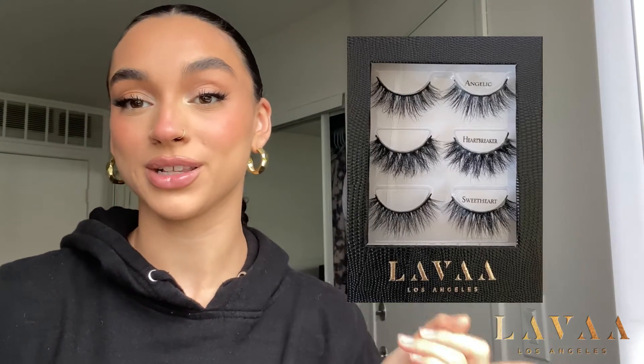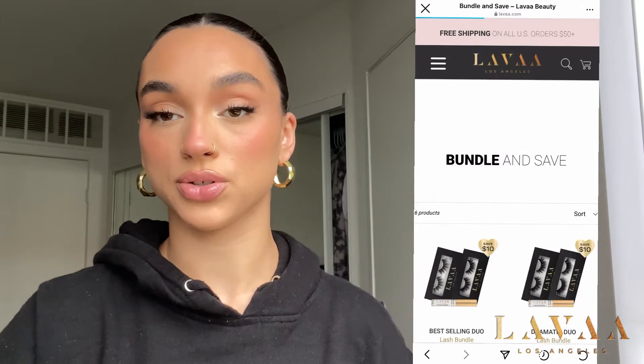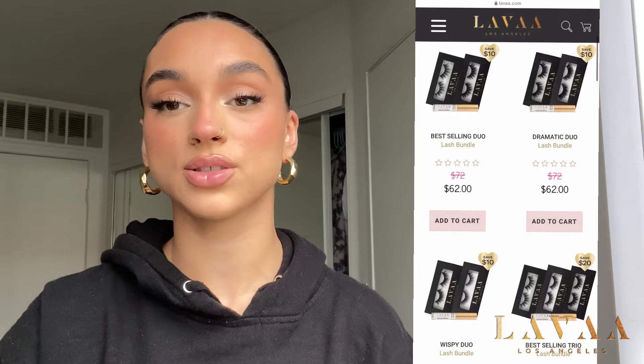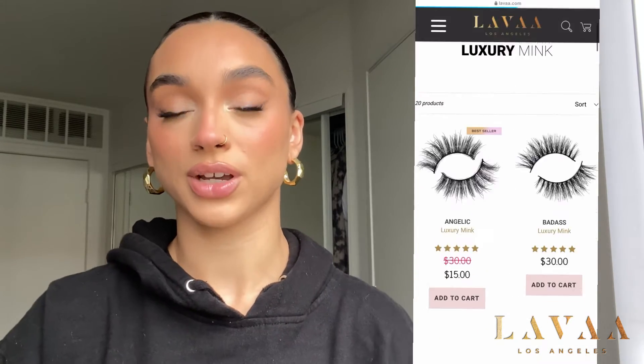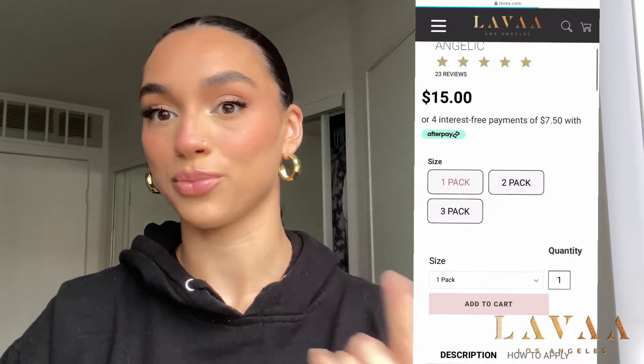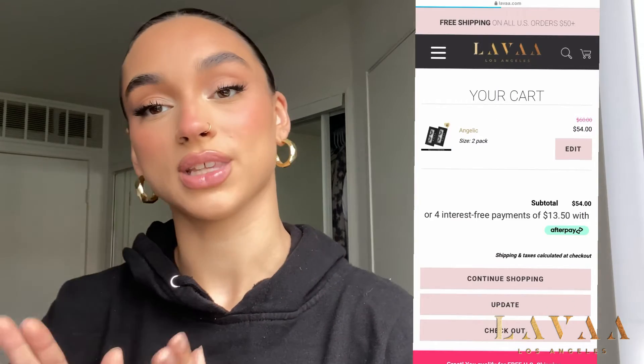Our next beautiful lash is our Heartbreaker — so many of you guys love it. It's part of our Lava Babes set, which includes Angelic, Heartbreaker, and Sweetheart, and you can shop that down below. Not only do we have trios, we also have bundles, so you can shop our bundles or make packs. With our best selling lashes you can click a one, two, or three pack and you get discounted when you buy more — it is not subscription based, it's literally just saving you money.